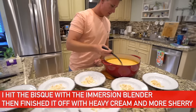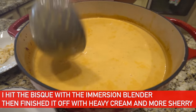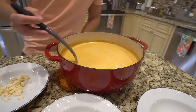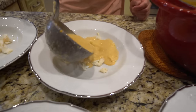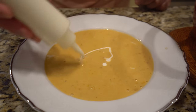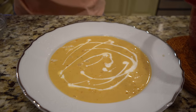Everybody's got a little bit of lobster. There's the beautiful bisque — nice and velvety. I wanted it to be a little bit thicker, but I should have done a roux from the get-go. Look at that color. How about a little bit of that action?